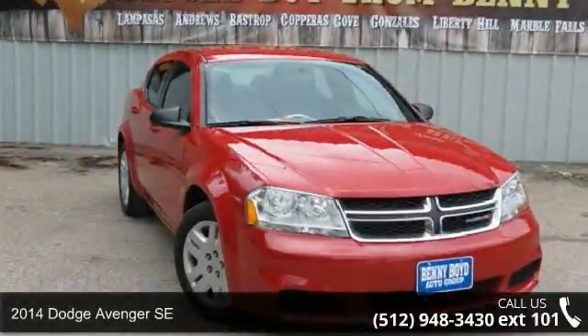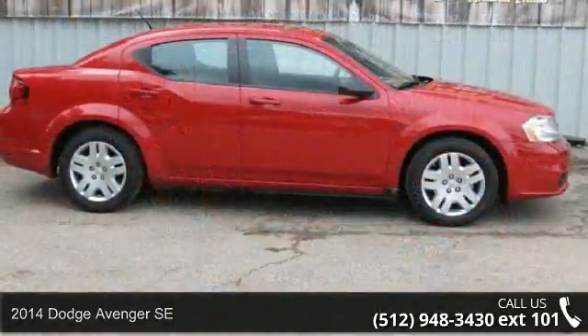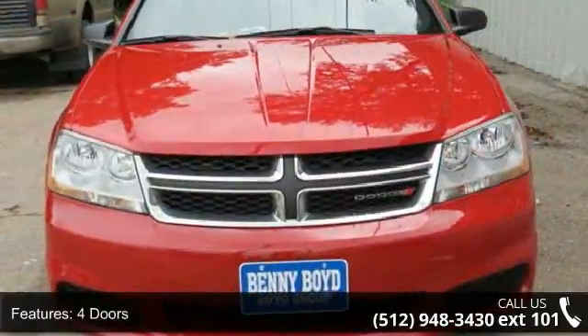Step into the 2014 Dodge Avenger SE. This may be the set of wheels you've been looking for. This vehicle comes with a reliable 4-cylinder engine, connected to a smooth shifting automatic transmission.